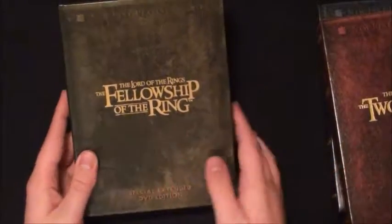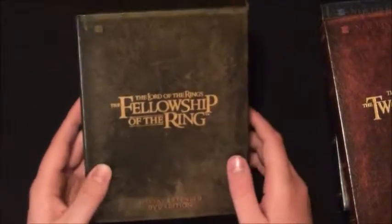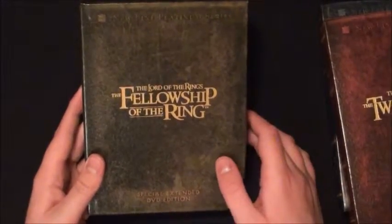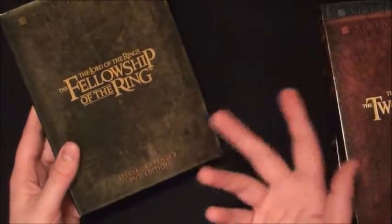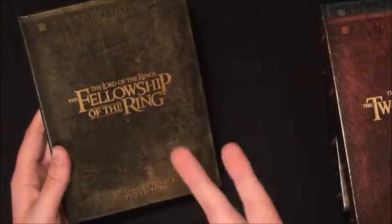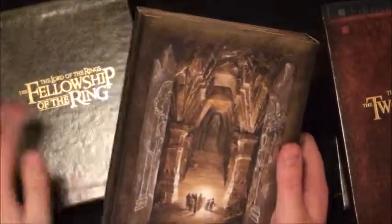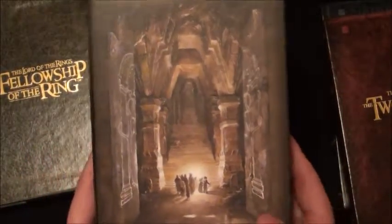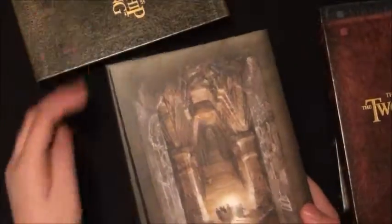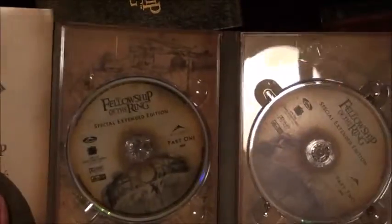Fellowship of the Ring is an awesome movie - I like this one. The only Lord of the Rings film I haven't seen is Return of the King, believe it or not. Fellowship is great. I've only seen the theatrical cuts - I haven't watched the extended cuts because they're just so long, around three and a half hours each. What I love about this packaging is the beautiful artwork on the front and back, and the book-style case is really cool.